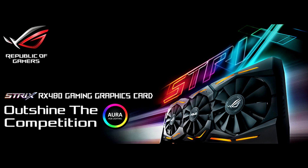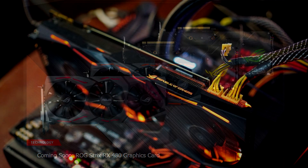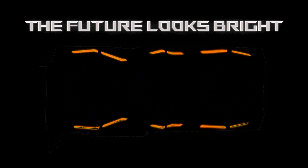Asus has announced their ROG Strix RX 480 GPU, which will feature a DirectCU III cooler, RGB illumination, and a backplate. Asus has not yet announced the clock speeds, but expect this GPU to feature a factory overclock and operate at lower temperatures than the reference RX 480.